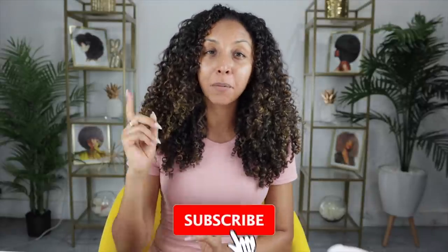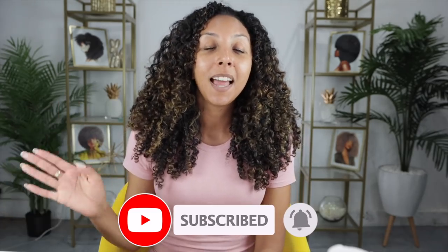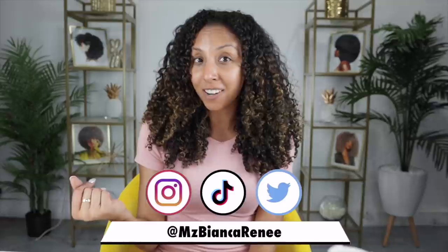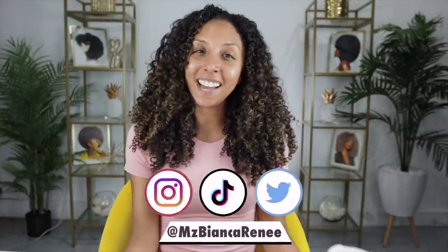I do want to go back to trying more drugstore products — I'm probably going to do a drugstore product haul soon, so make sure you're subscribed and hit the bell so you're notified when I post. You can also follow me on Instagram and TikTok for more consistent daily content at Ms. Bianca Renee. I'll see you guys next time — thanks for watching Bianca Renee Today.